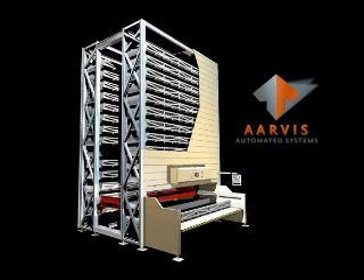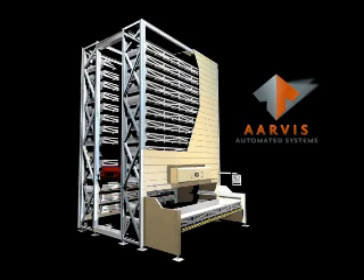VLMs are used for many distribution and manufacturing applications in order to achieve high density storage and increase productivity. VLMs utilize a total overhead clearance in a facility that is typically wasted. Fully automating the VLMs with inventory control order processing software provides the ability to fill orders faster and increase order accuracy.